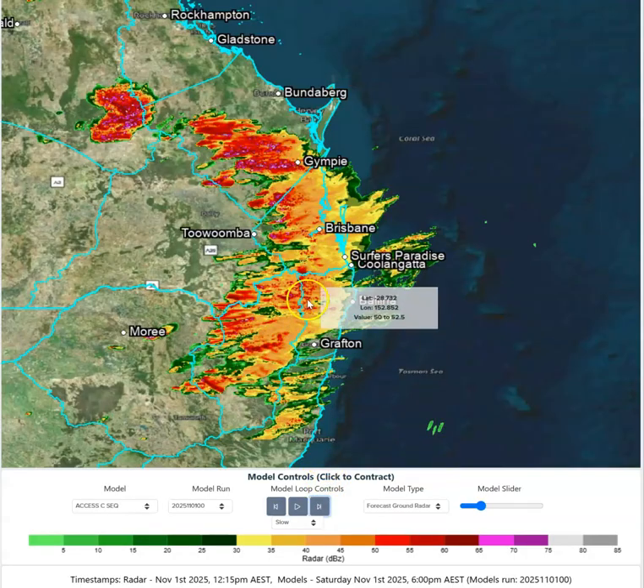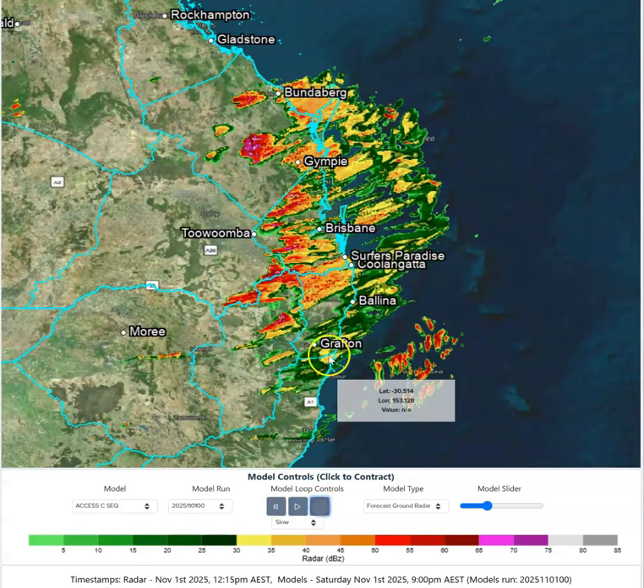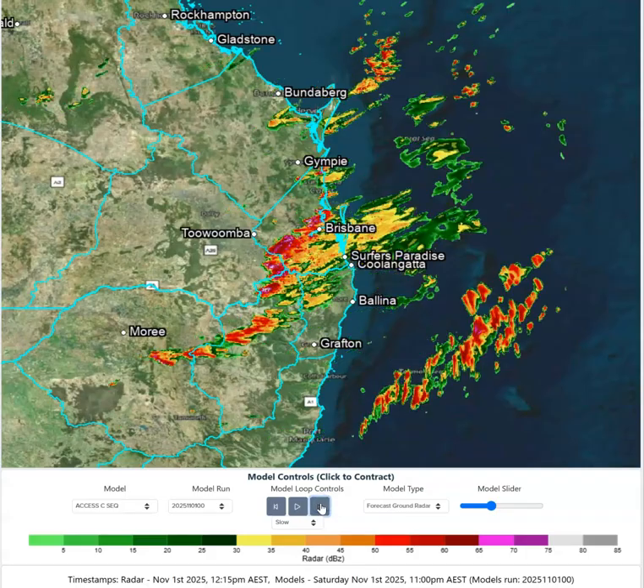Hopefully we see a thundery, rainy mess towards the back end of the afternoon, and then more discrete and significant storm cells in the Sunshine Coast, Wide Bay, Burnett, and Hinterland areas. And then in behind that thundery rainy mess, there's still enough residual instability to see some storm activity redeveloping on the backside of that line.